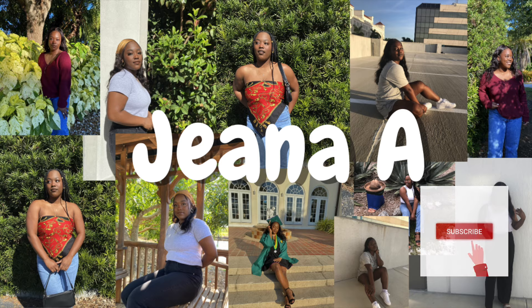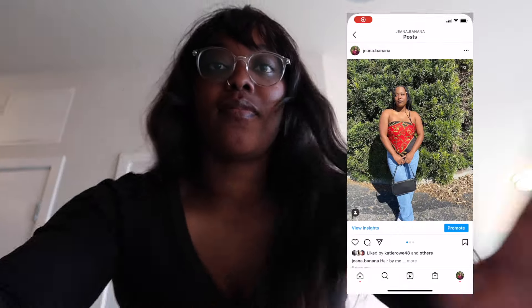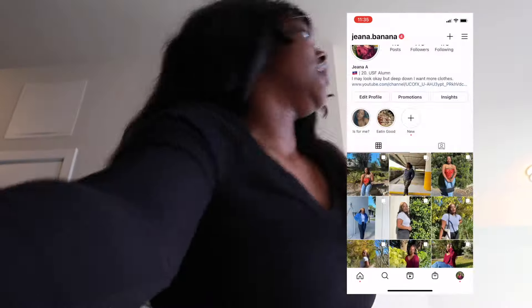Okay, lighting — oh my god, okay, I'm so excited! Hello and welcome to my channel, my name is Jenna. If this is the first time you're seeing me and at the end of this video you'd like to see more, go ahead and hit the subscribe button.